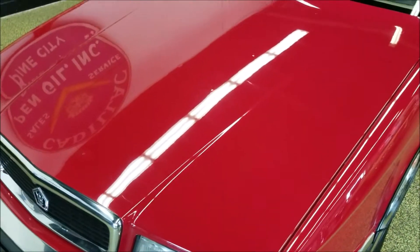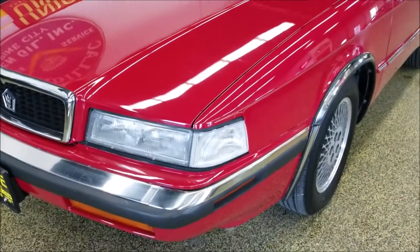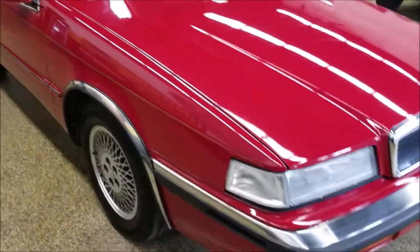Other than that, you can see how nice a luster it has — still has a nice luster to it. Riding on the original wheels, it's powered by a Chrysler turbo engine underneath the hood, paired with an automatic transmission.